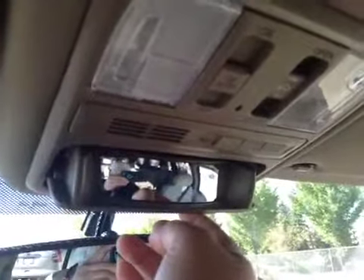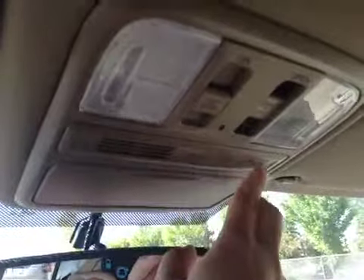Also, there's storage for glasses or sunglasses, and a wide rear view mirror, your HomeLink system, your map lights and its control, as well as your sunroof control. And here's your sunroof.